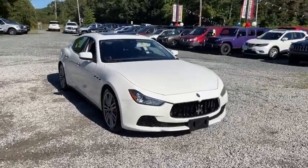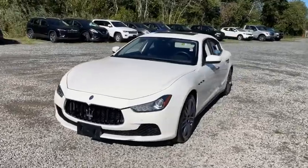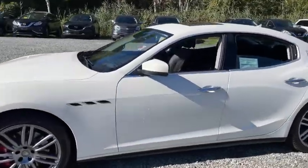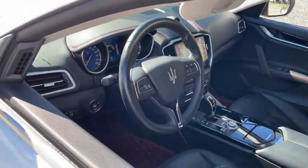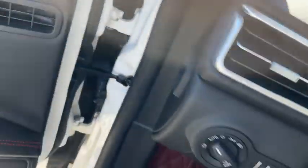Take a ride in the 2017 Maserati Ghibli. The Maserati Ghibli is a perfect combination of luxury and power while still providing a functional driving experience. The exterior styling screams Maserati, while the interior offers comfortable seating and well-defined dashboards.